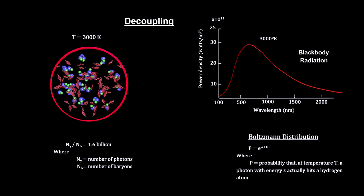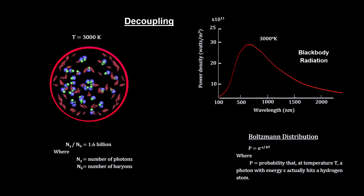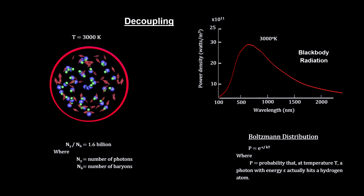The current figure is around 3,000 degrees Kelvin — the surface temperature of a cool star like Proxima Centauri.